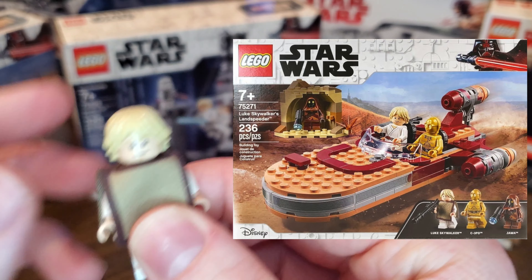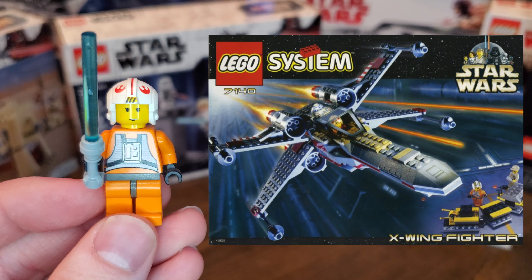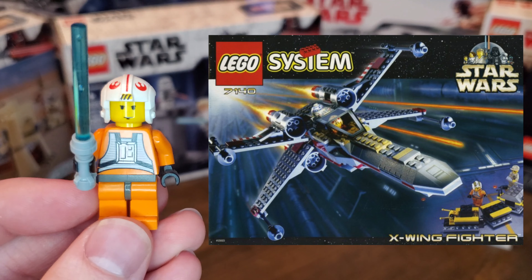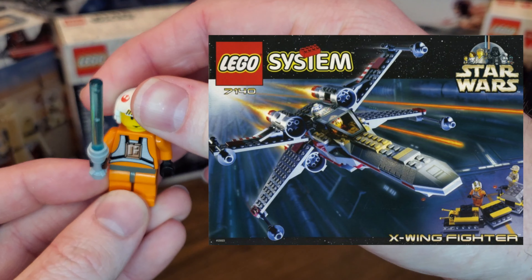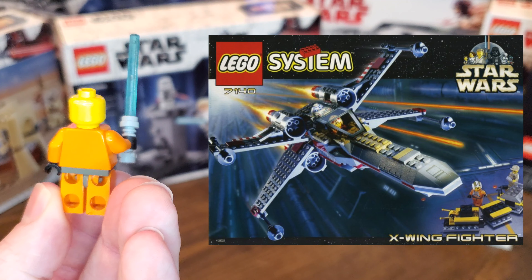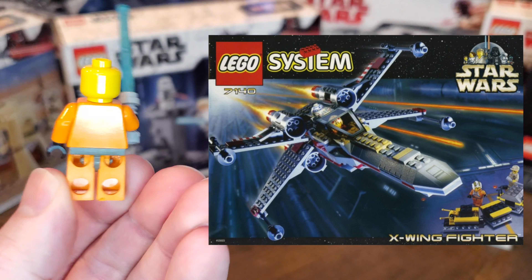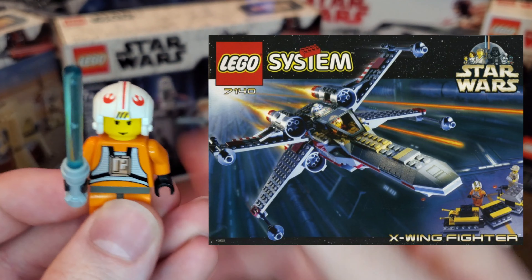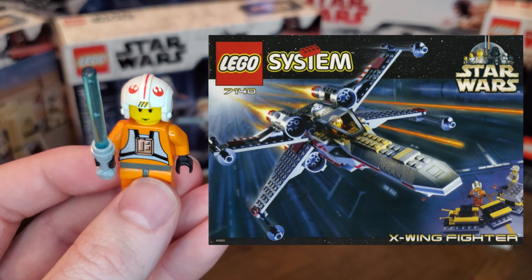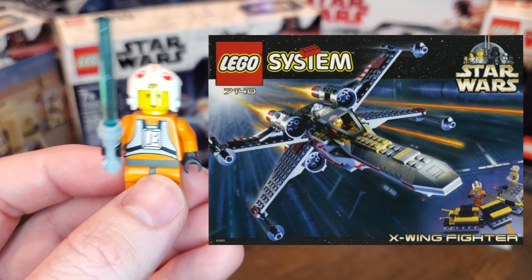We'll now jump back in time to set number 7140, released in 1999 for $19.99. We get a very simple yellow-headed Luke — one-sided face, very plain chest piece with the Rebel Pilot design. And for the time, a really cool helmet with the red Rebel insignias, the line down the middle, and the little yellow caution signs up front, which I thought is really cool.